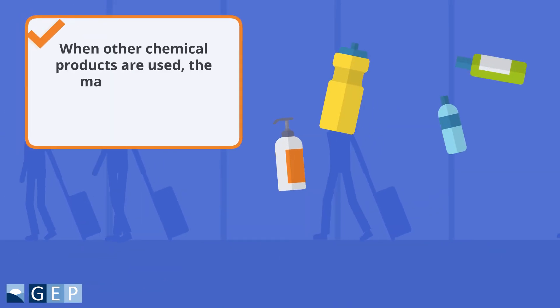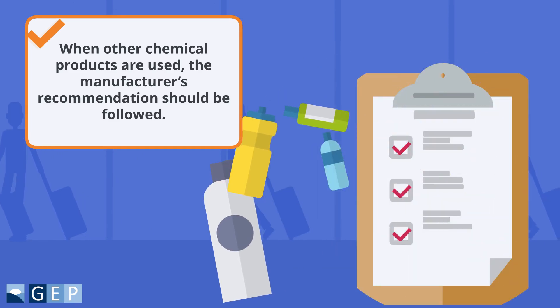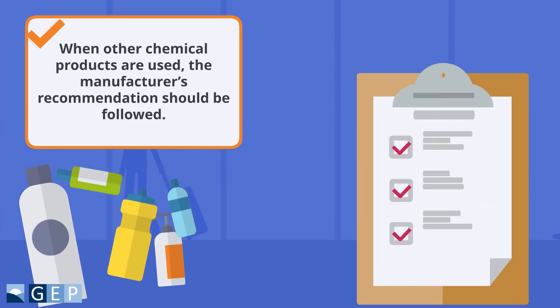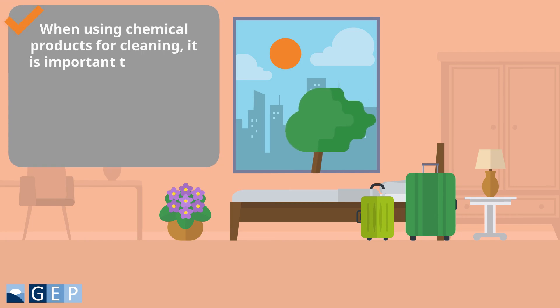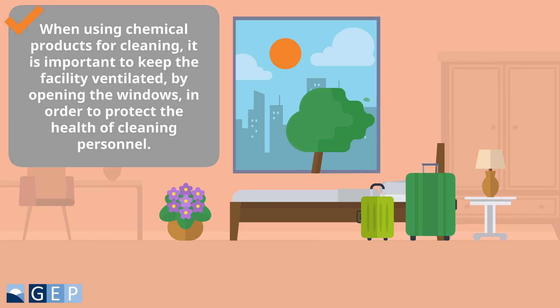When other chemical products are used, the manufacturer's recommendations should be followed. When using chemical products for cleaning, it is important to keep the facility ventilated by opening the windows in order to protect the health of cleaning personnel.